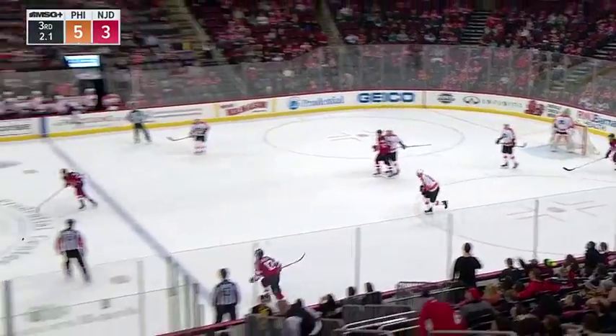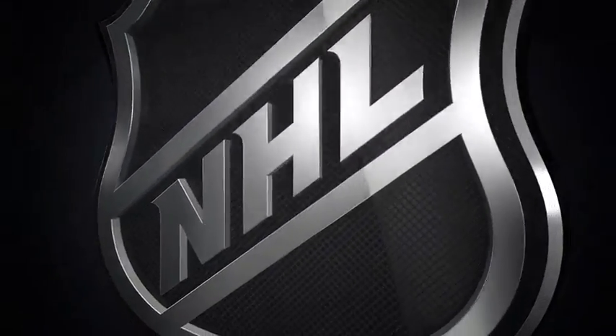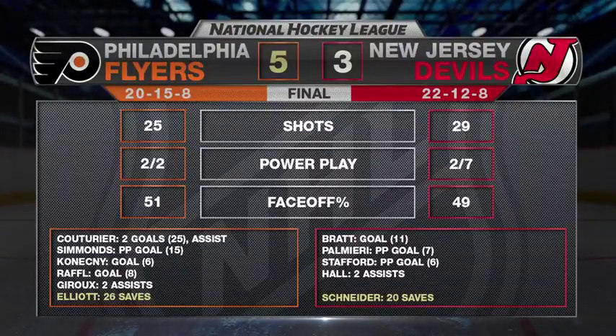The first of four meetings this season between the long-time rivals goes to the Philadelphia Flyers, who come to The Rock and defeat the Devils 5-3. A 26-save performance by Brian Elliott to get the win. Devils are winless in six.